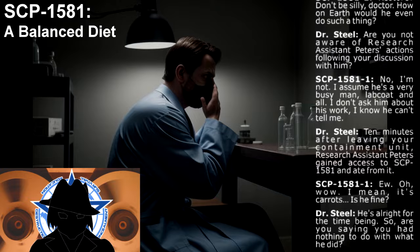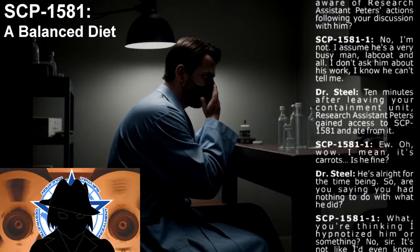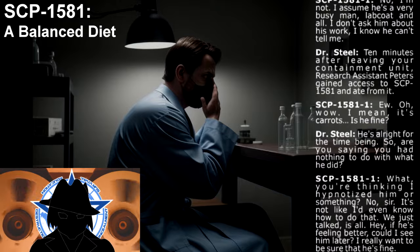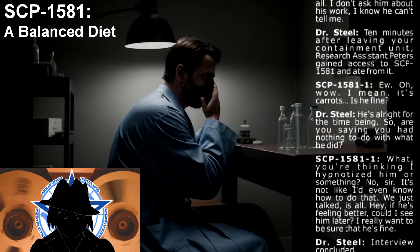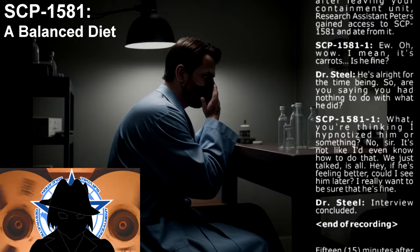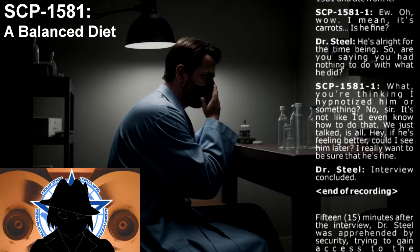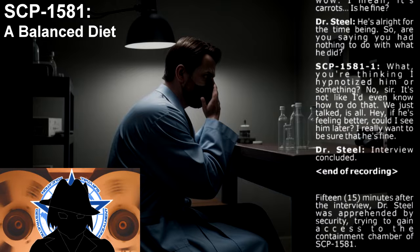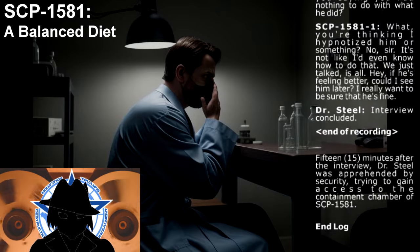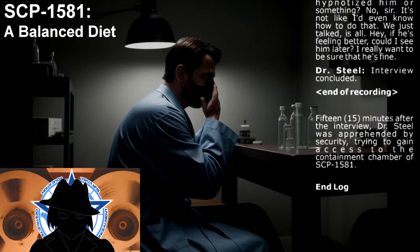Dr. Steel: Ten minutes after leaving your containment unit, Research Assistant Peters gained access to SCP-1581 and ate from it. SCP-1581-1: Oh, wow. I mean... it's carrots. Is he fine? Dr. Steel: He's alright for the time being. So, are you saying you had nothing to do with what he did? SCP-1581-1: What? You're thinking I hypnotized him or something? No, sir. It's not like I know how to do that. We just talked, is all. Hey, if he's feeling better, could I see him later? I really want to be sure that he's fine. Interview concluded. End of recording.